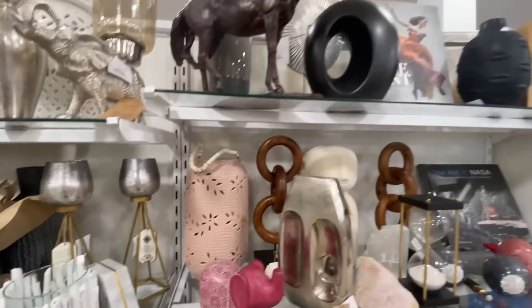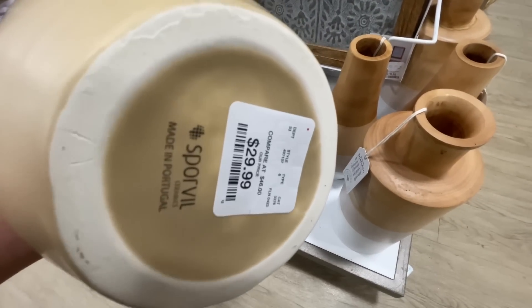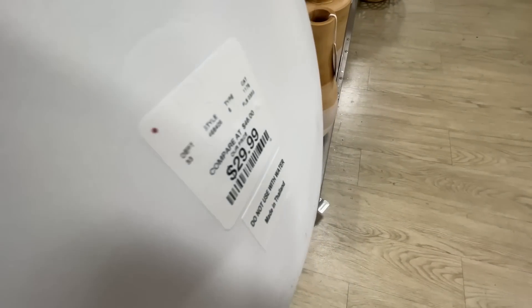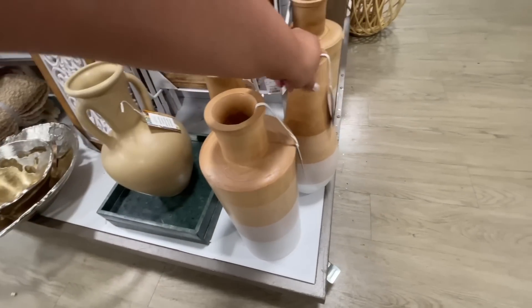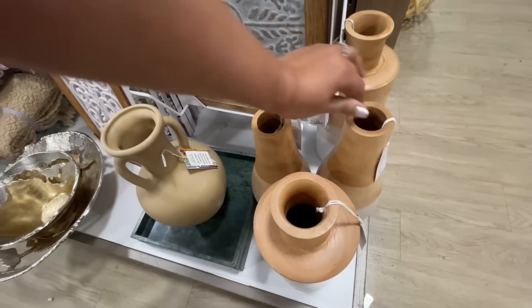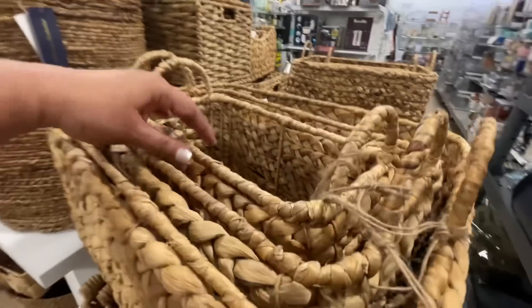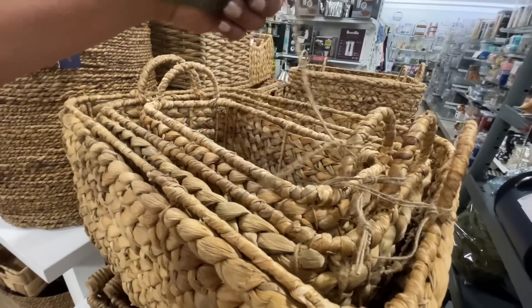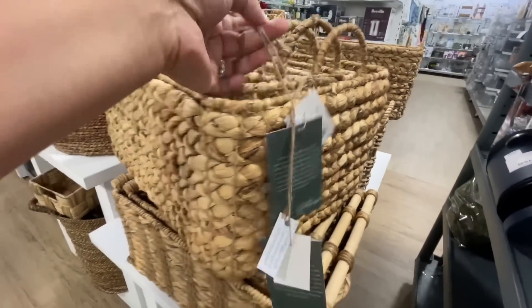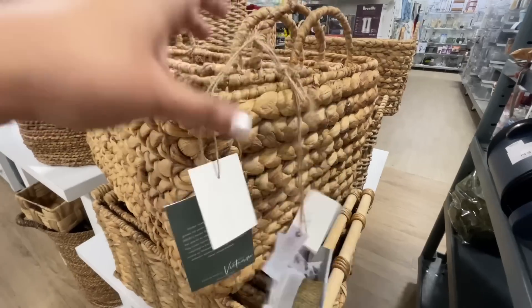They have these vases for $30 — very Indian-inspired vibe. 'If you will' is the phrase of the day — I just keep going, can't stop, won't stop. The baskets — I will say they did not have our usual wall of baskets. They've knocked it down to just this display, but they do have some choices. The prices are $15, $20, and then the biggest one is $25.